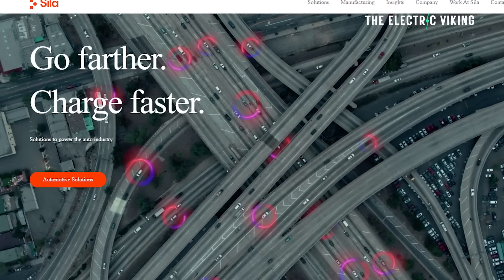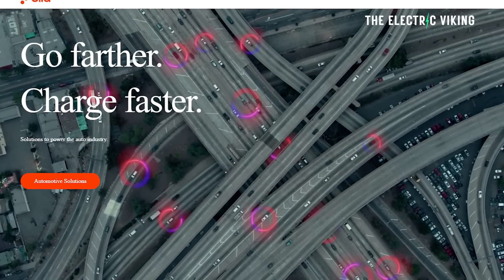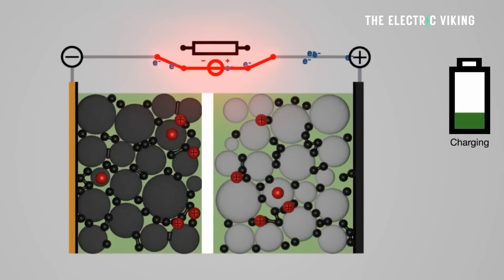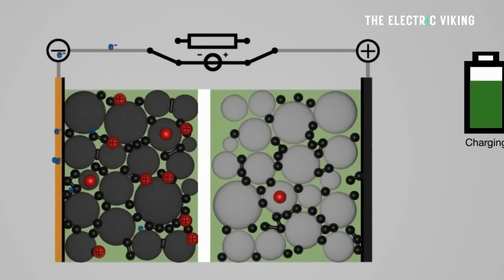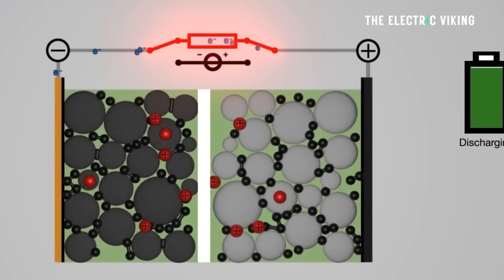American nanotechnology company Sela says that graphite anodes for lithium-ion batteries reached their potential energy limit years ago. The future of batteries, they say, is not graphite but silicon.